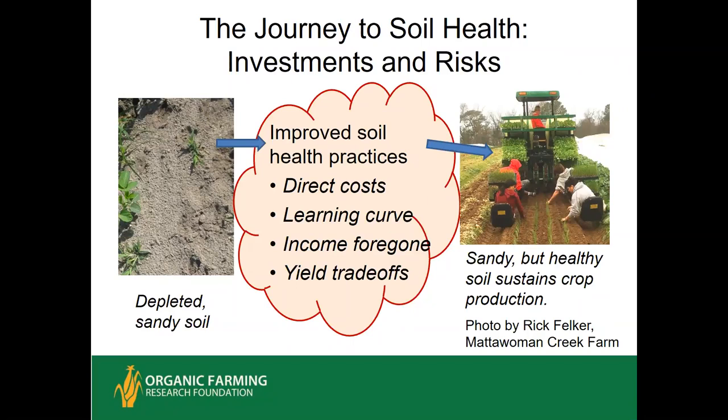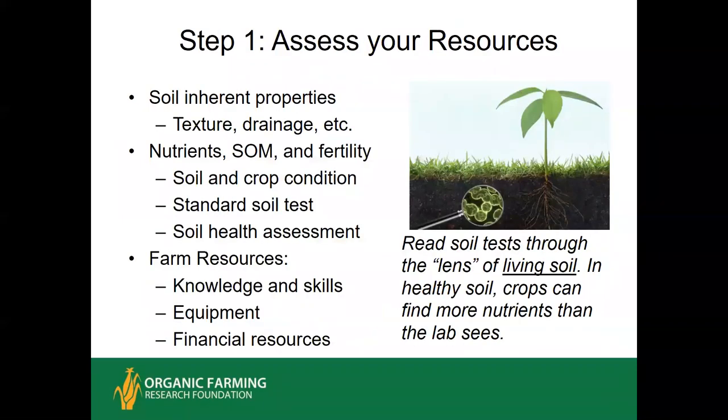Those are the advantages of healthy soil, but the journey to soil health — getting from where we are now to a really healthy soil that provides all these benefits — has a few hurdles. There are direct costs like cover cropping, and if you're going to start roll crimping the cover crop, you have to get a roll crimper. There's always a learning curve associated with new practices. There will be some income foregone if you need to rotate out of intensive production and get a soil building crop. And sometimes there may be yield trade-offs, especially around attempts to reduce tillage.